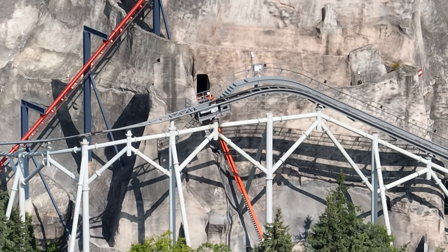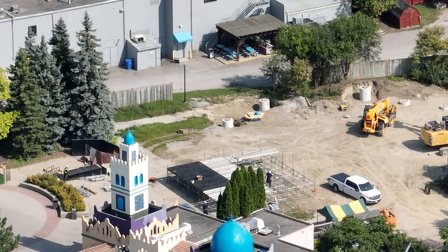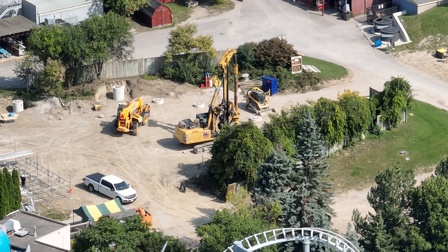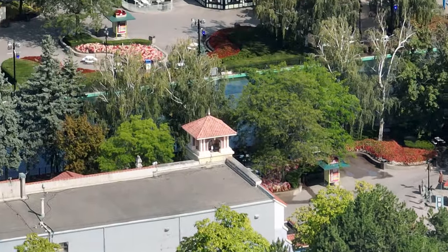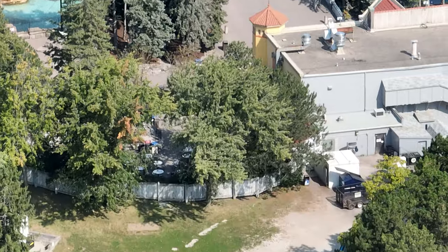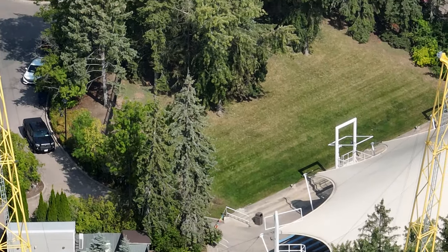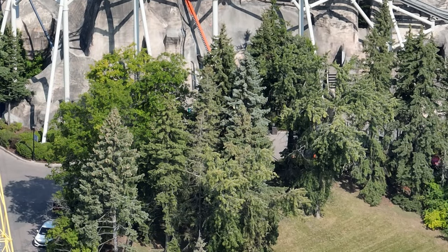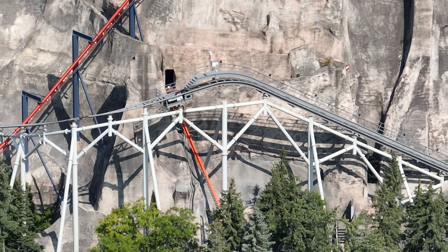On the topic of haunt, I'm suspecting we're going to see a different layout for Cornstalkers. With the new maze entering Action Theater, I've done a little mapping. I think you're going to enter Spirit Manor, exit Spirit Manor, enter into Demons of the Deep, come out of Demons of the Deep, and then head into Cornstalkers backwards — the opposite direction that you normally travel — and then potentially exit Cornstalkers out towards Tundra Twister. Take that with a grain of salt — that is just me making a prediction based off the mapping of things.